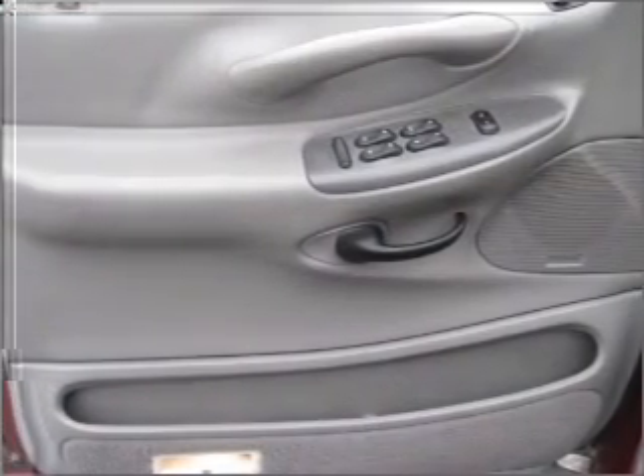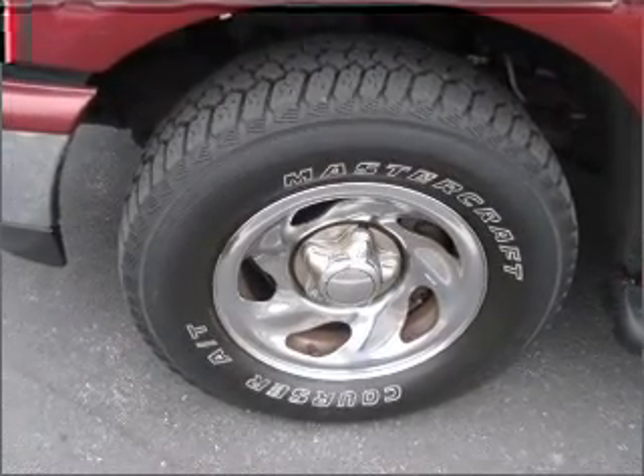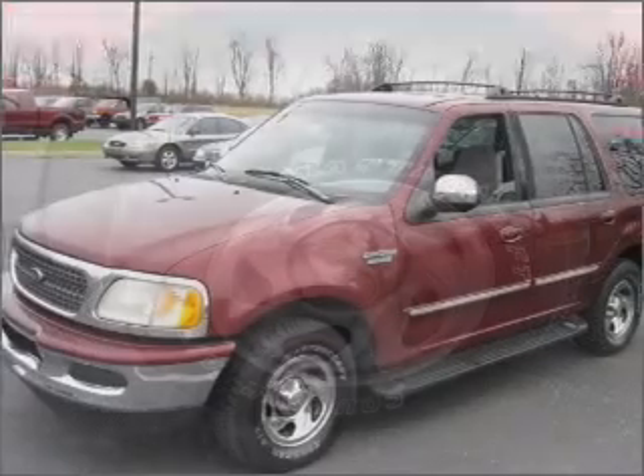For your peace of mind, this Expedition also comes with the following safety features: four-wheel ABS brakes, front ventilated disc brakes, and a passenger airbag.